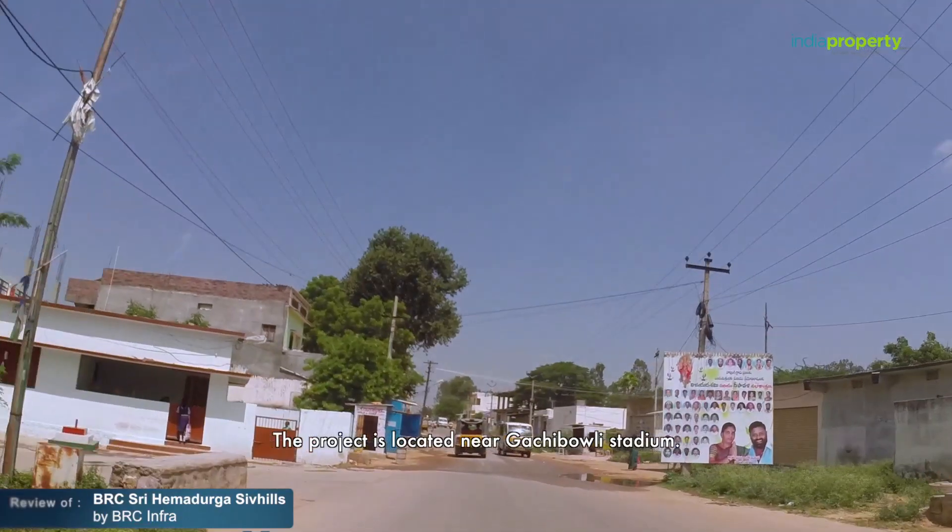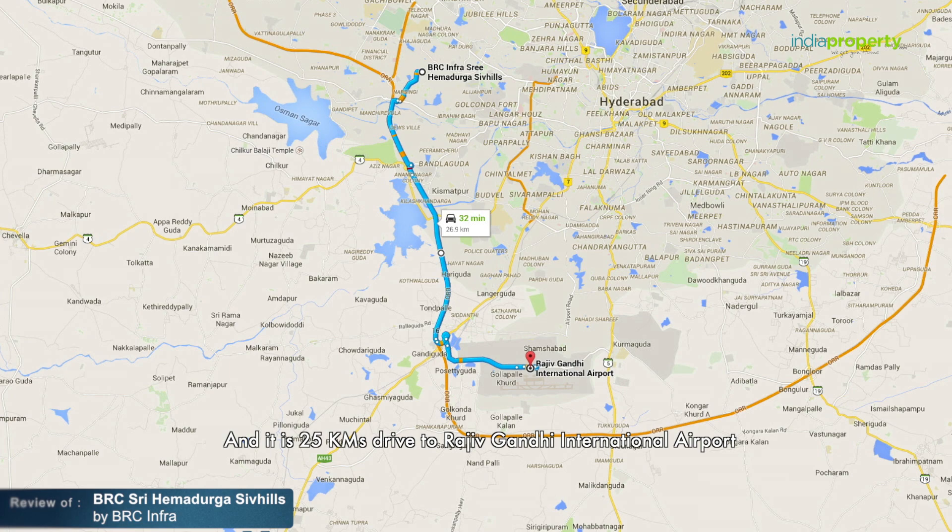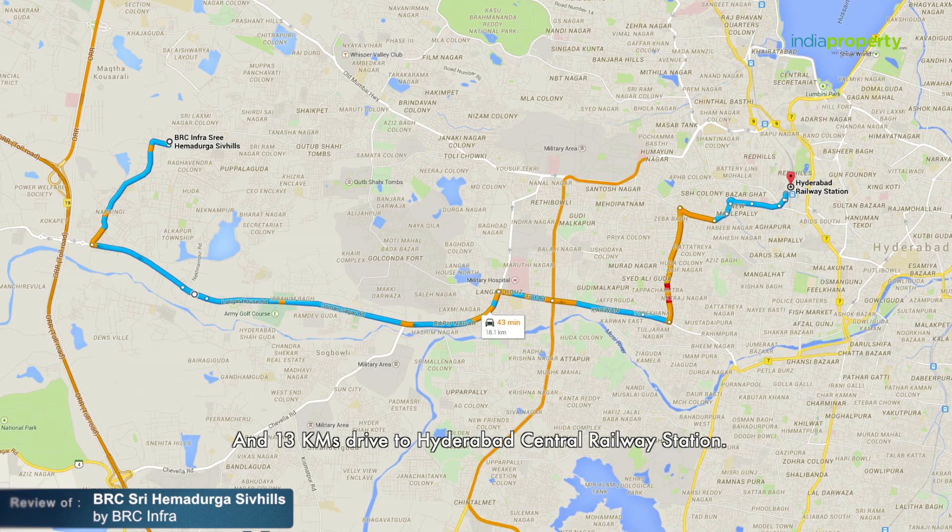The project is located near Gachibowli Stadium, and it is a 25-kilometer drive to Rajiv Gandhi International Airport and a 13-kilometer drive to Hyderabad Central Railway Station.